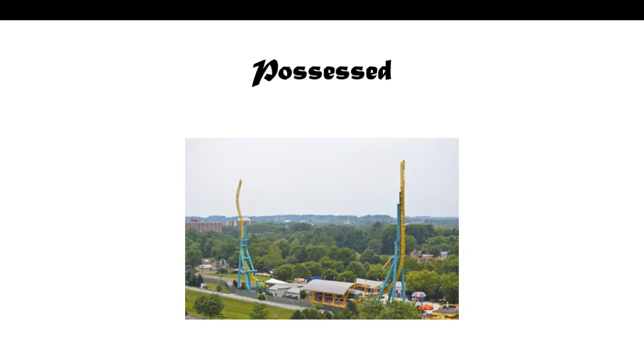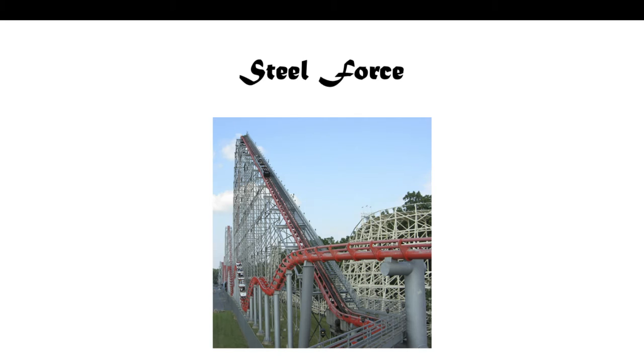Next we have Possessed. It is an Intamin-launched impulse coaster, very similar to a lot of other parks that have an Intamin-launched impulse coaster. This one opened in 2008 and was relocated from — no big surprise — Geauga Lake.